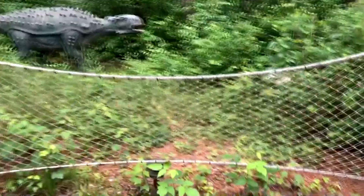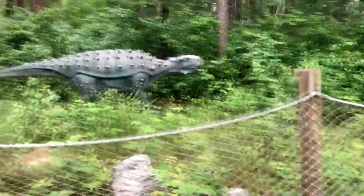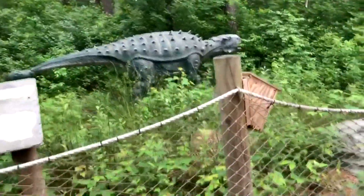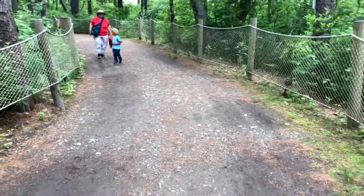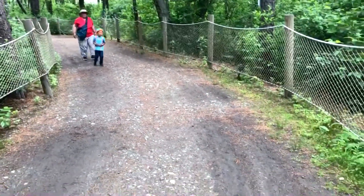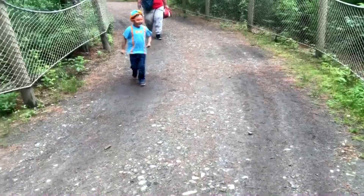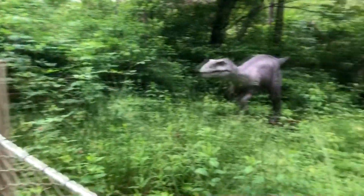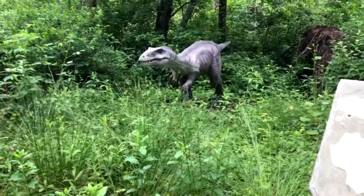Look at him — Ankylosaurus! Come up here, William, come see. Whoa, that's an Eustreptospondylus!